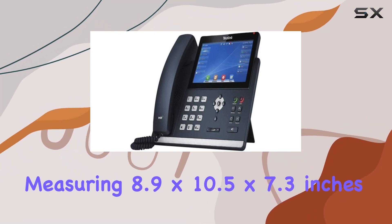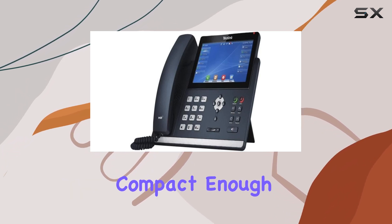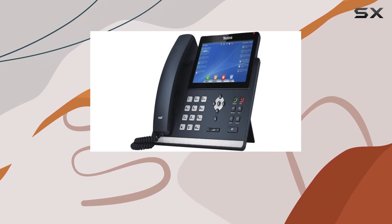Measuring 8.9 x 10.5 x 7.3 inches, the phone's dimensions are compact enough to fit comfortably on a desk or be wall-mounted, offering flexibility in placement.